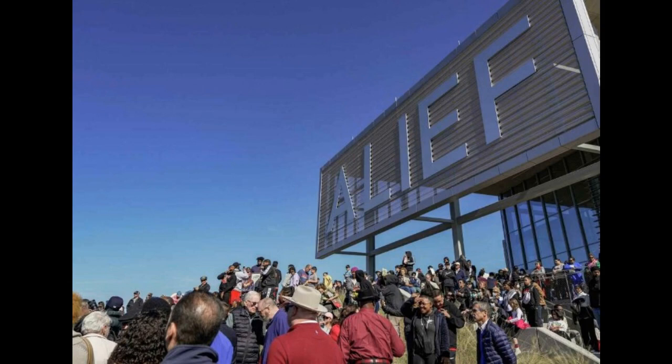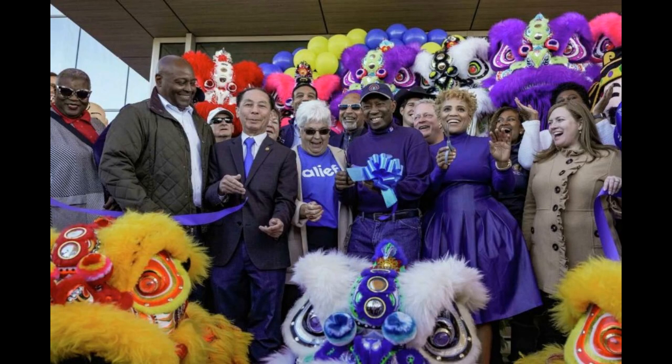It looks like DJ Big Reeks performed Saturday's spin at the A-Leaf Neighborhood Center's opening celebration. It was a full-circle moment, and hundreds of Houstonians attended the City of Houston's open house.